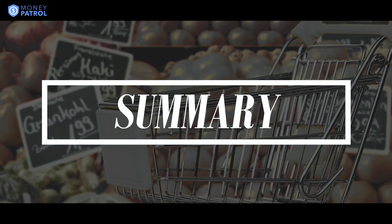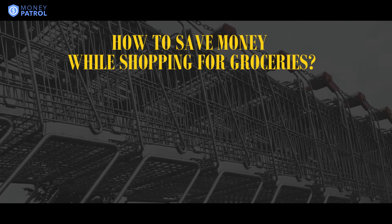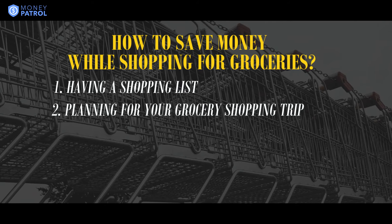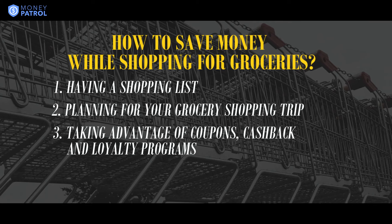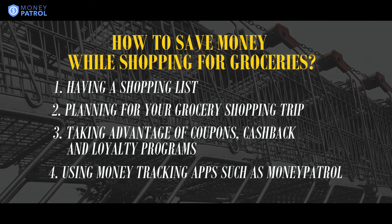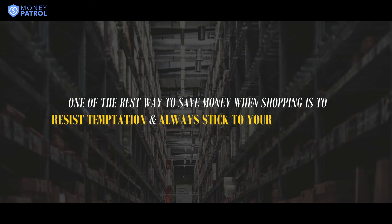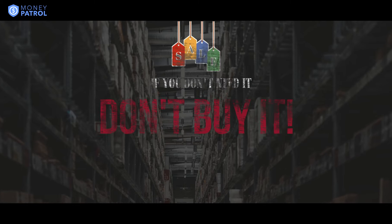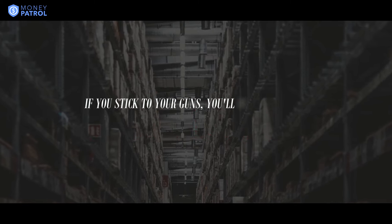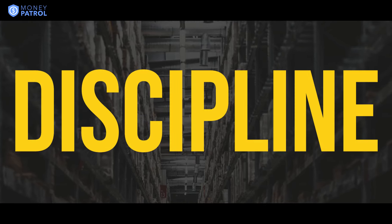Let's summarize what we have discussed so far. In today's Money Talk, we discussed how you can save money while grocery shopping by: having a shopping list, planning for your grocery shopping trip, taking advantage of coupons, cashback, and loyalty programs, and lastly, using money tracking apps such as Money Patrol. Remember, one of the best ways to save money when shopping is to resist temptation and always stick to your shopping list. If you don't need it, don't buy it, even if it's on sale. This can be difficult, but if you stick to your guns, you'll be able to save a lot of money in the long run. Discipline is the key when it comes to money saving.